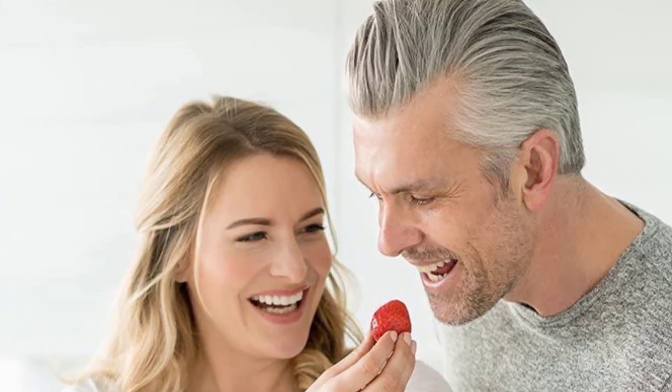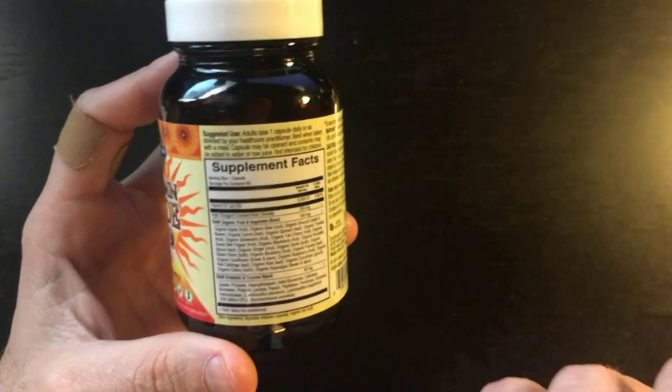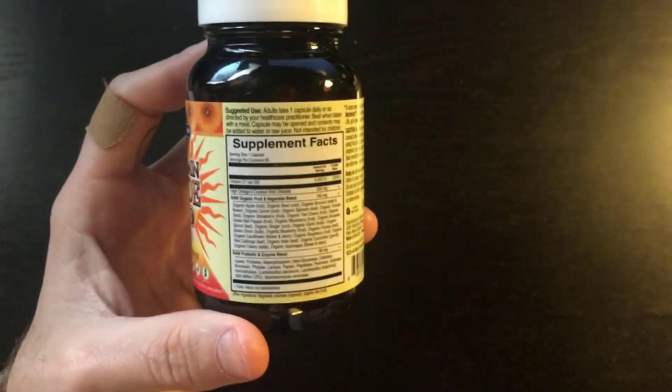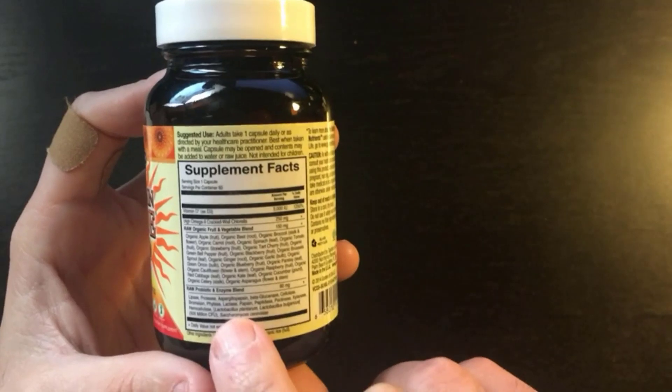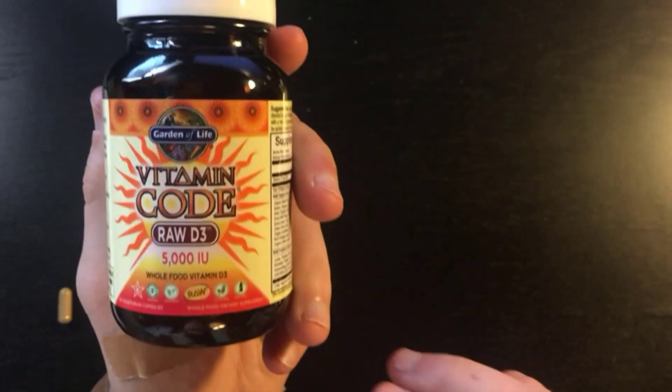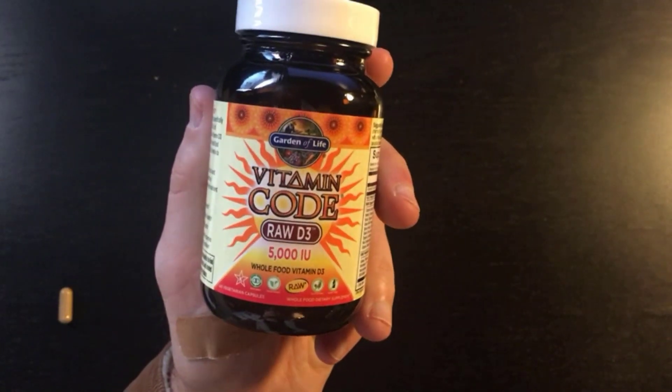Specifically formulated with 5000 IU of fat-soluble vitamin D3, delivered in a whole-food lipid base of high omega-9 organic green cracked wall chlorella, plus live probiotics and enzymes to promote absorption — the Sunshine Hormone.